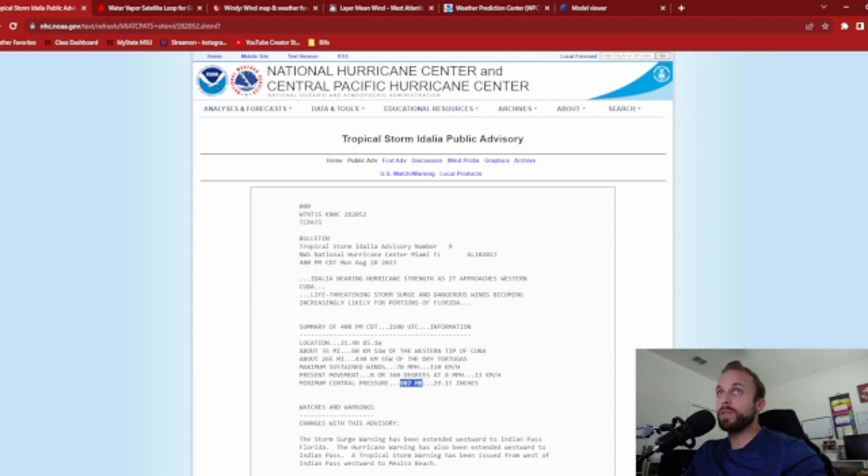As of 4pm Central Time, 5pm Eastern Standard Time, we are looking at a 70 mph tropical storm continuing to move due north at 8 mph with a central pressure of 987 millibars. She's very rapidly approaching hurricane strength. I truthfully believed we would see a hurricane upgrade by this time today; however, she is definitely holding on to that tropical storm title, but I think she's really undergoing some good cyclogenesis as we will see here on the satellite imagery.